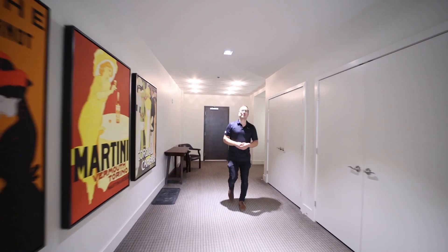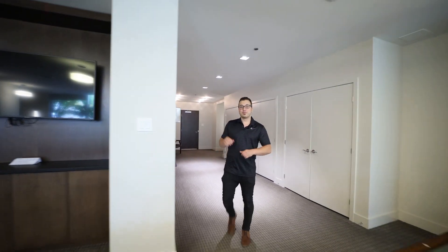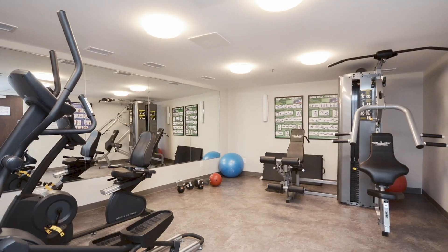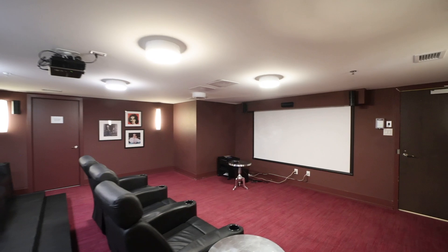Welcome to the party room — perfect for hosting all your big events or just hanging out and having a good time. But this isn't all this condo has to offer. Each building has its own smaller party room, workout facility, and private theater for watching a movie or catching the big game.